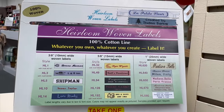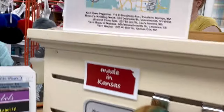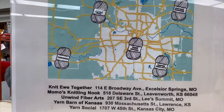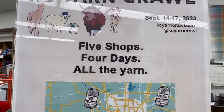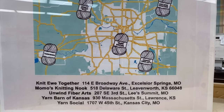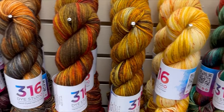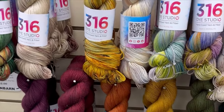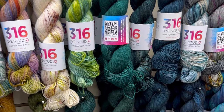You can order some labels to make with or to put on your stuff. Here are some details for the yarn crawl — all the places it's going to be: there's a map, five shops, four days, all the yarn, September 14th through 17th, 2023. I'll put all the details down below if you happen to be in the Kansas City area or passing through. This could be any time you're going through — just step in, say hi, say that Yarn Geek sent you. I can't stop looking at this yarn.